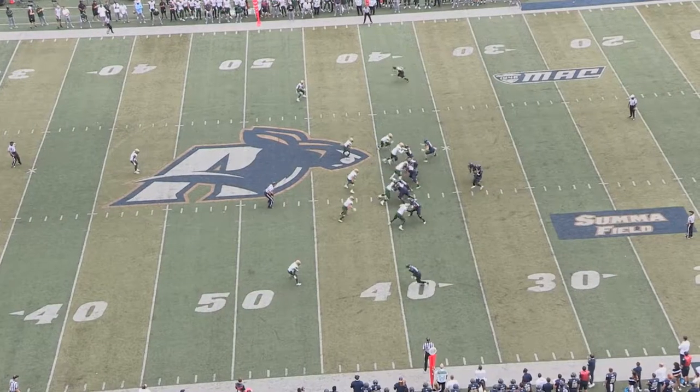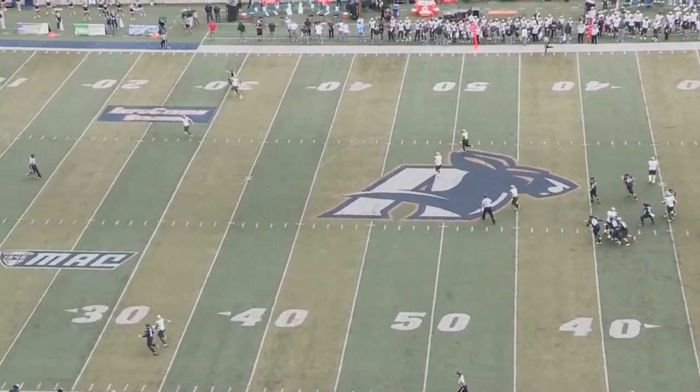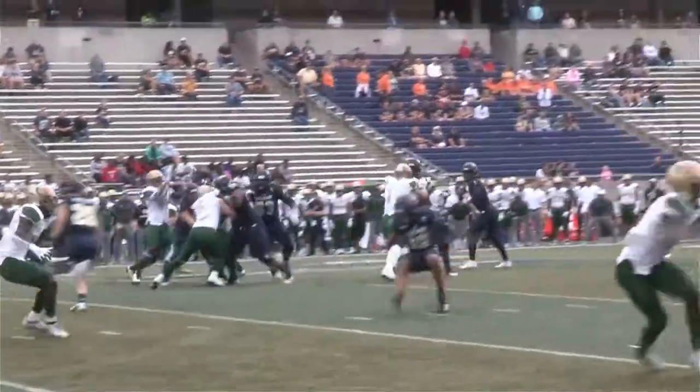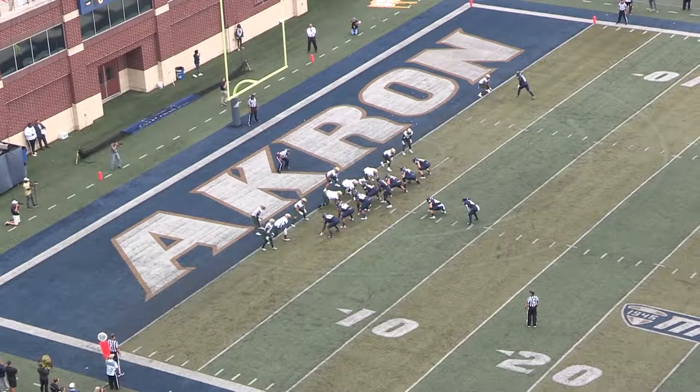The Zips had a really good start in this first half. As we look at number one quarterback Kato Nelson, he played a very important role throughout this entire game, as you'll see. Let's focus in on the footwork from number 19, Andre Williams, as he fakes one way, but with his pivot foot cuts back in the middle to complete the pass done by quarterback Nelson.